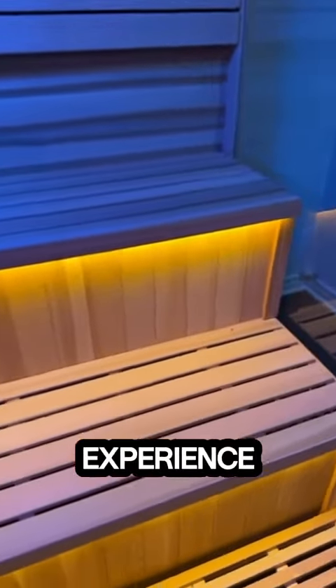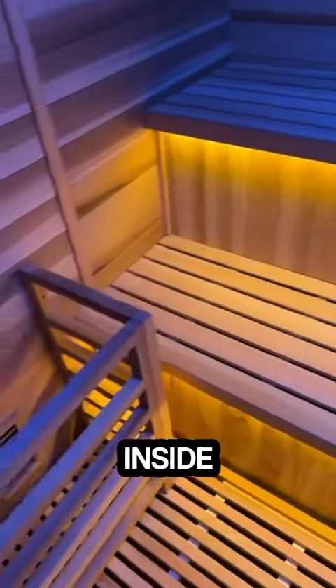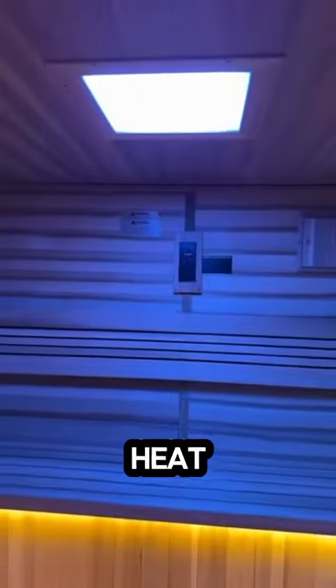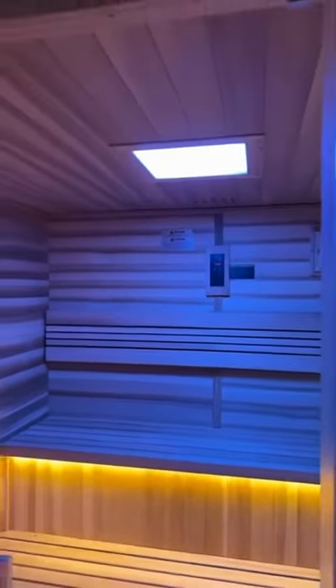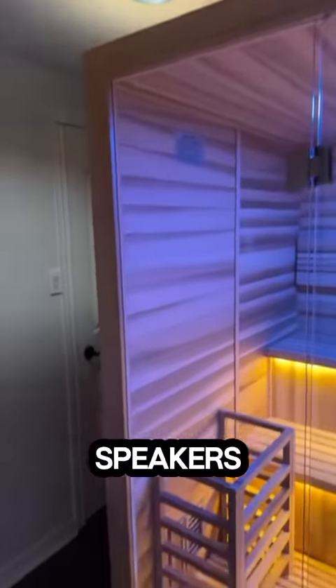Elevate your home spa experience with the premium six-person Indoor Traditional Steam sauna. Step inside and feel the tension melt away as the gentle heat soothes your body and mind. Adjust the color of the chromotherapy lights and play your music through the Bluetooth speakers to maximize your relaxing spa experience.